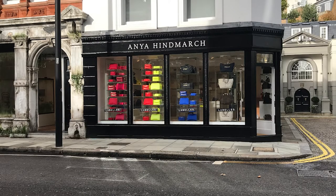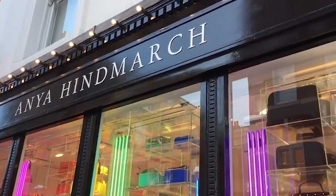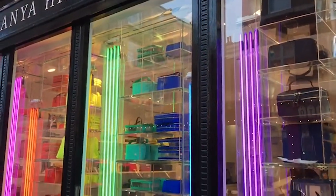Next door, we have the colourful storage shop, full of flexible, versatile bags and luggage, and a while-you-wait bespoke labelling service.